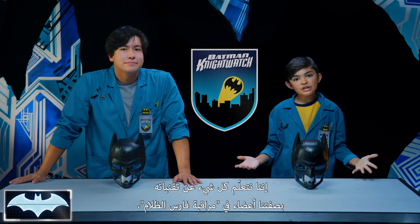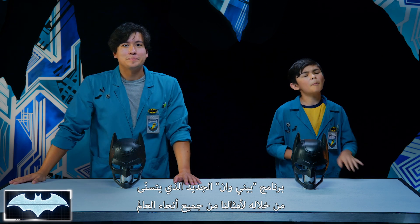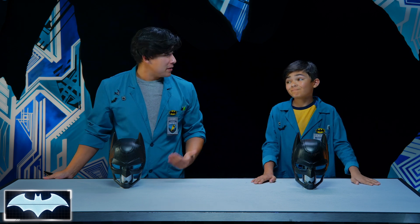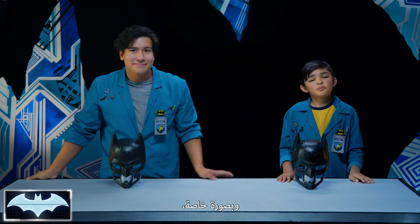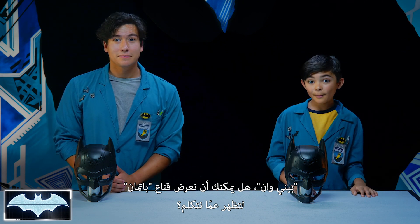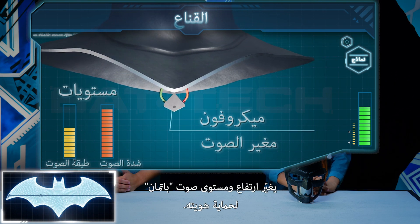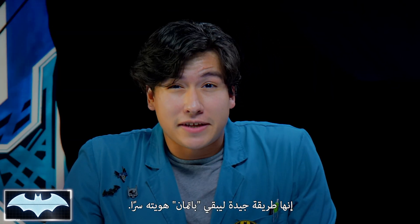We've been learning all about his tech as members of the Nightwatch — Penny One's new program where people like you and me from all over the world get to practice honing our own skills to be everyday heroes. Today we're gonna look at the science behind Batman's iconic cowl, and more specifically how he's able to make his voice unrecognizable. Penny One, can you pull up Batman's cowl? The cowl has a microphone and voice modulator that alter the pitch and volume of Batman's voice to protect his identity. It's a pretty good way for Batman to keep his identity a secret.